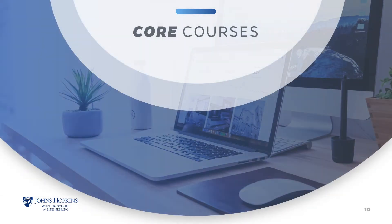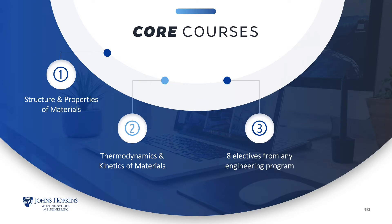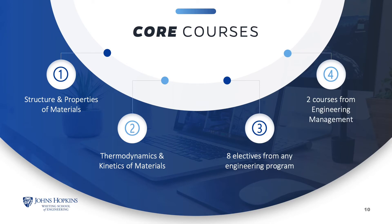All students are required to take two core courses, plus eight elective courses. These courses do not necessarily have to be offered from our program — you can take materials-related courses from other programs such as mechanical engineering, applied physics, applied biomedical engineering, and engineering management. Up to two courses can be from the engineering management program.